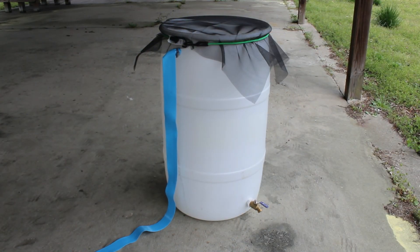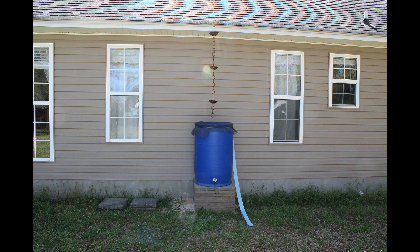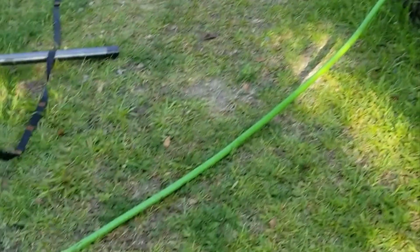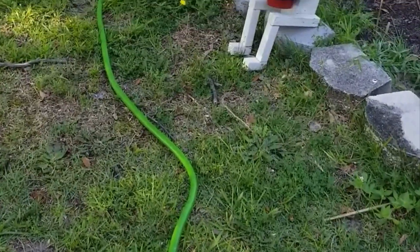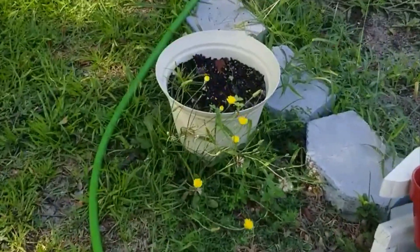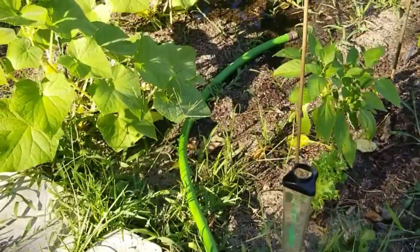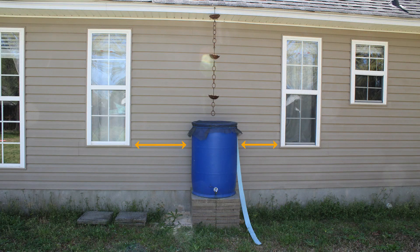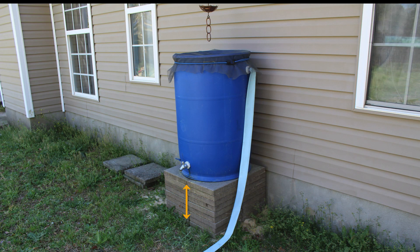Your rain barrel is finished and ready to install. When looking for a location, keep a few things in mind. Consider where you want to use the water — if you need it for your backyard garden, install the rain barrel close by, as water is heavy and you don't want to carry it too far. There will probably be some splashback as water hits the screen on top, so try to keep it away from windows and doors where wooden frames may rot if kept wet. You'll want to elevate your rain barrel off the ground using pavers, cinder blocks, or a built platform — this will help you get more water pressure and allow you to fit a watering can or bucket underneath the hose bib.